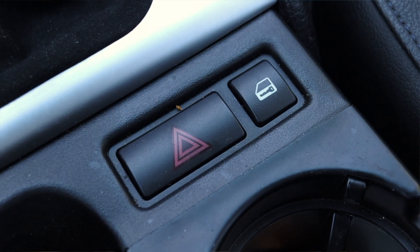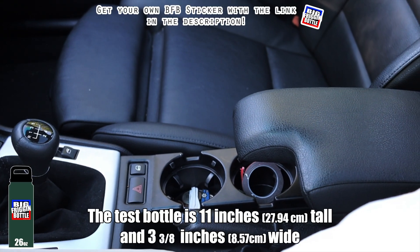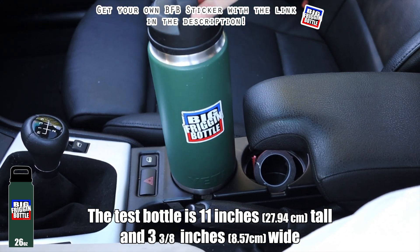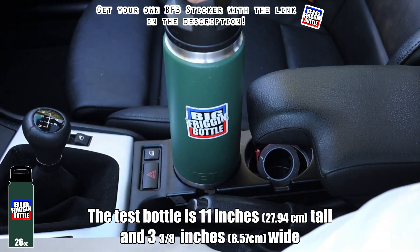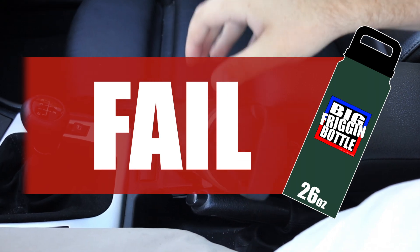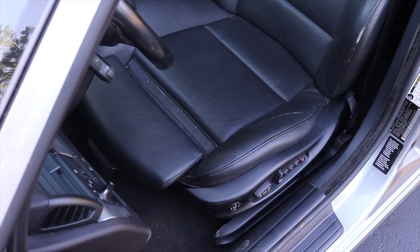Down below the shifter I have my hazard switch and central locking button, and then we have cup holders. We'll do a big freaking bottle test here in the E46 325i — and unfortunately it does not pass the big freaking bottle test.